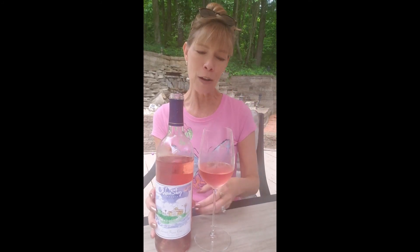Anyway, it's wine time on the patio, and I'm going to enjoy this Cabernet Franc Rosé from Blue Sky Winery. Cheers.